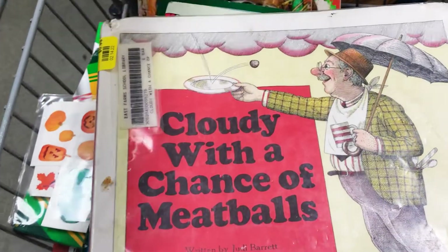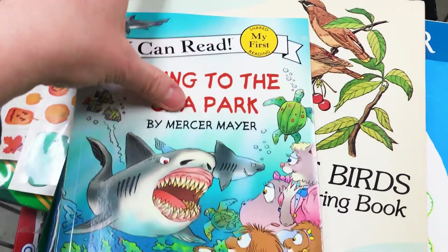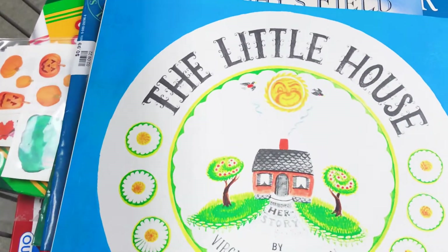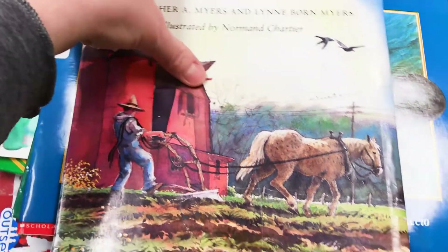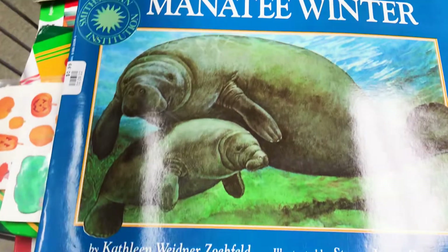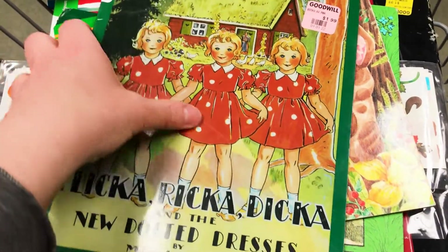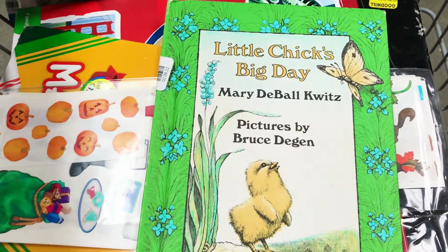I love Curious George books. Cloudy with a Chance of Meatballs. Oh, this is nice — this is a coloring book, birds. The Little House. Manatee's Winter. Flicka, Ricka, Dicka. The Velveteen Rabbit. And Little Chick's Big Day. Let's go check out.